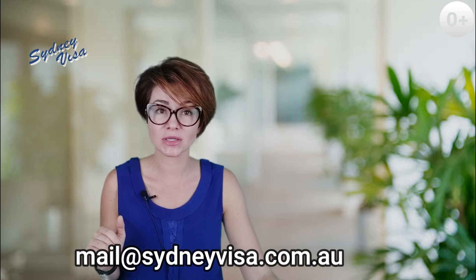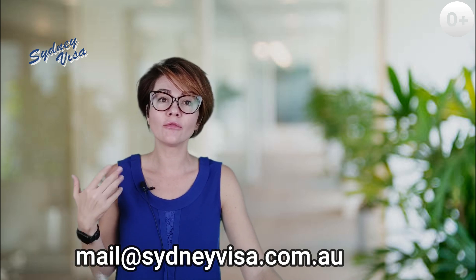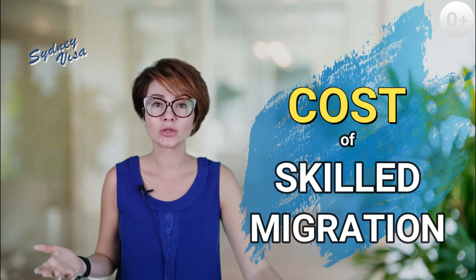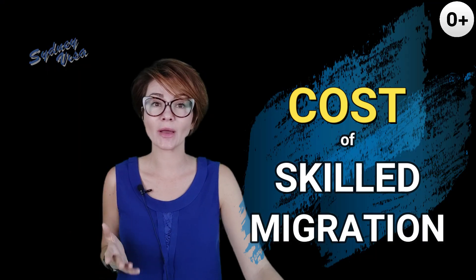Hello everybody, I'm Yana from Sydney Visa. We all understand that immigration is a complex and an expensive process. Prior to deciding if you are to go ahead, one must understand the full financial burden of all the stages of the immigration process. This is exactly why in this video I will try to sum up all the expenses that you might incur during your skilled migration.